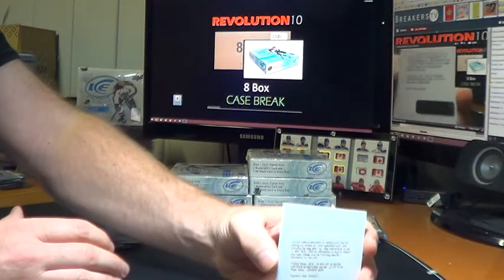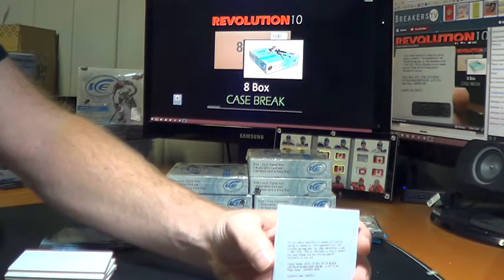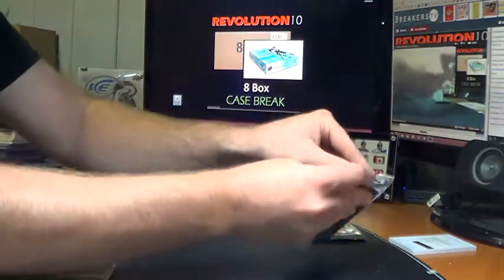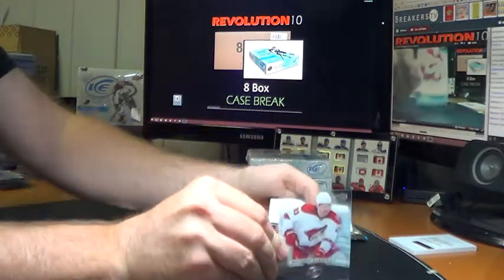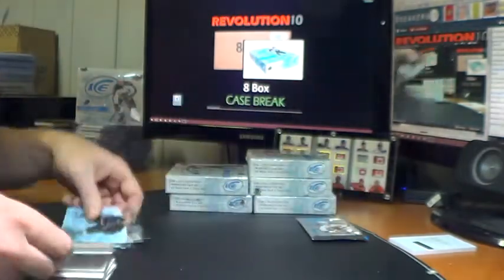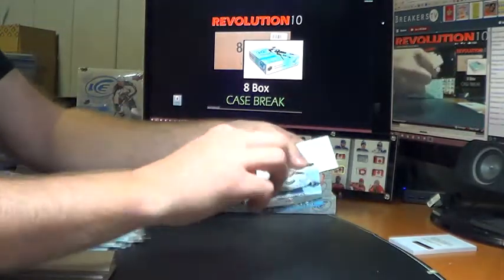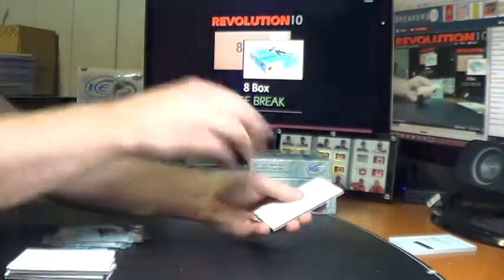I'm going to have to look it up to see who it goes to — most likely the Devils, I would think, but I'll definitely double check. Upper Deck Ice Black Lustrous Signatures numbered to 49, Jaromir Jagr. I'll look that up before we go off the air tonight. Ice Premieres numbered to 499 for the Arizona Coyotes, Brandon Gormley. Ice Premieres numbered to 999 for the Buffalo Sabres, Nicolas Deslauriers. Ice Premieres numbered to 599 for the Arizona Coyotes, Brandon Gormley.